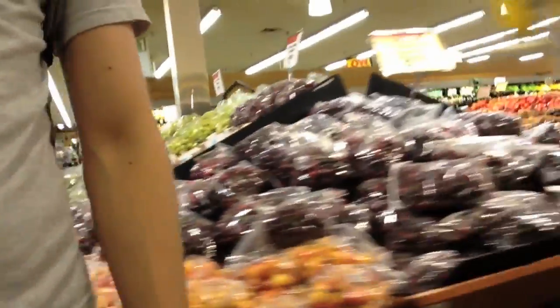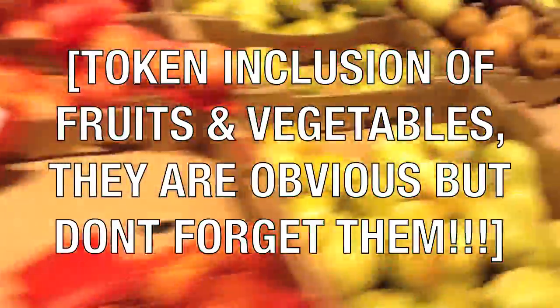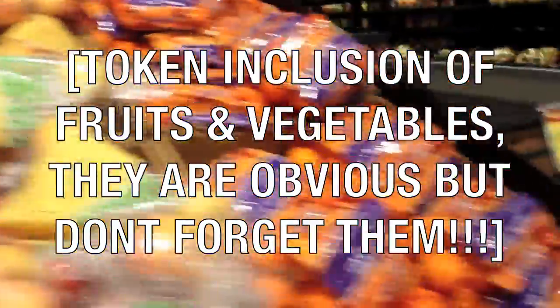I'm outside this grocery store in Chicago and I'm going to go into this grocery store and show you all these products that are vegan. So first thing is cereal. It's so easy to replace the milk in cereal because you just use soy milk, almond milk, or rice milk. There are so many vegan cereals I can't even show you them all, but I'm going to show you a bunch to give you a sense of how much there is to choose from.